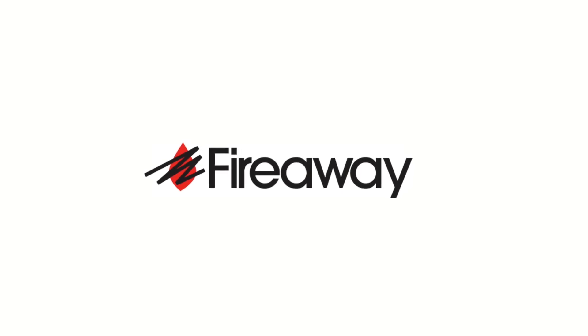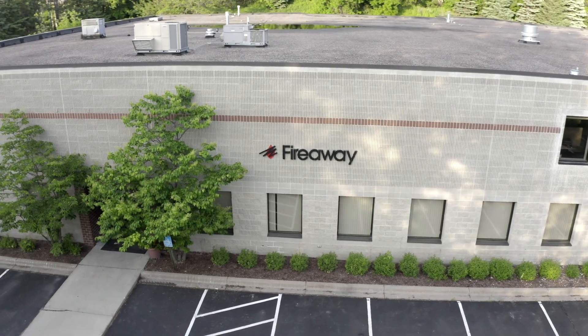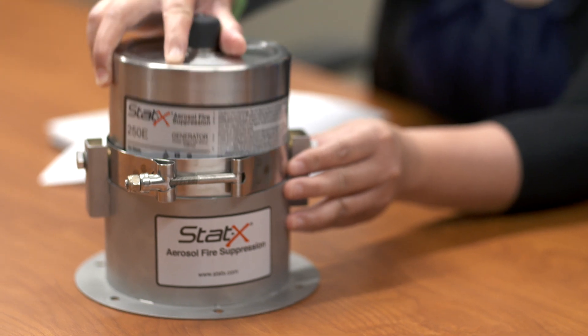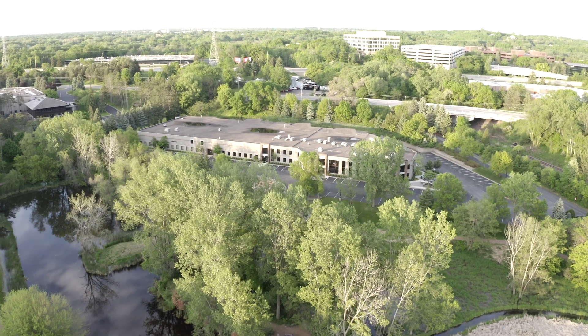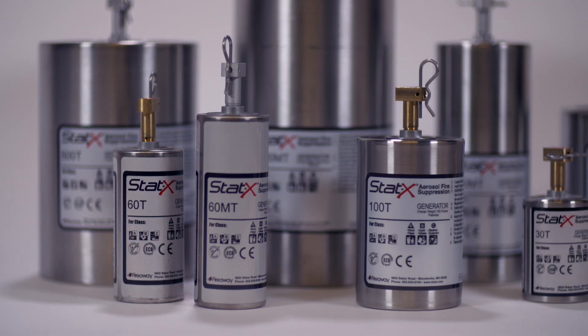FireAway, a global leader in industrial fire protection since 2005, designs and manufactures STATX Condensed Aerosol Fire Suppression Generators in suburban Minneapolis, Minnesota. STATX is an alternative to traditional fire suppression for enclosed special hazard applications.